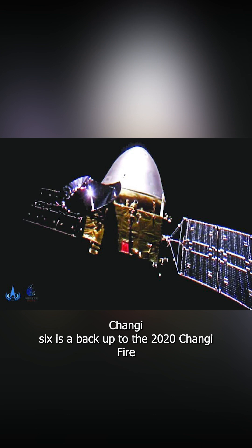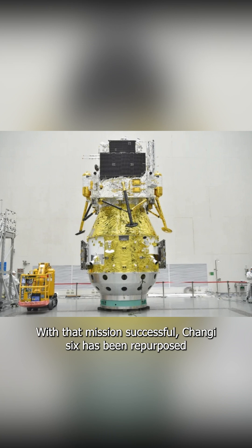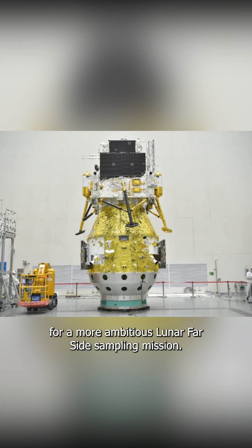Chang-6 is a backup to the 2020 Chang-5 nearside sample return mission. With that mission successful, Chang-6 has been repurposed for a more ambitious lunar far-side sampling mission.